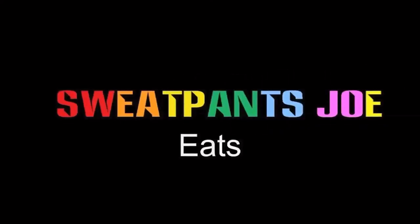Smith's Natural Casing Wieners. What's up YouTube? Sweatpants Joe here. It's another hot dog review. Today I'm reviewing Smith's. They're in Erie, Pennsylvania since 1927 — skillfully crafted hot dogs and smoked meats. These are their Natural Casing Wieners.